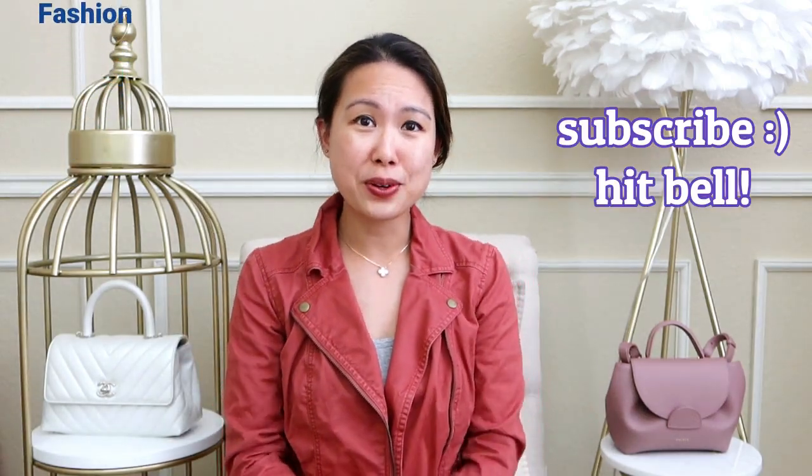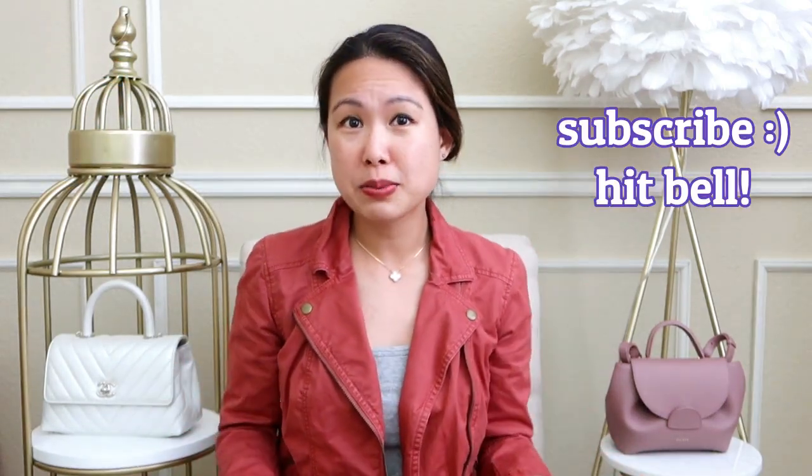If you're new here, my name is Emily and I love handbags. I do comparison reviews and unboxings, as well as travel, luxury, and fashion videos, so consider subscribing — it's free and you'll be notified of future videos. Now let's get started. I'll put timestamps below if you want to skip to specific parts: size differences, what can fit, ways to wear, pros and cons, and price.